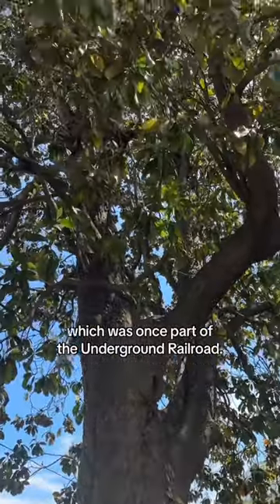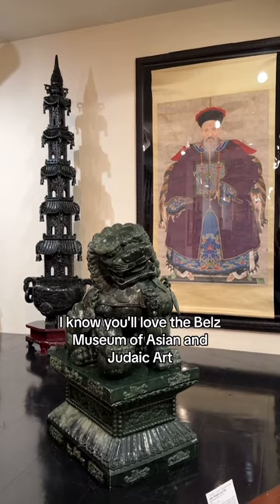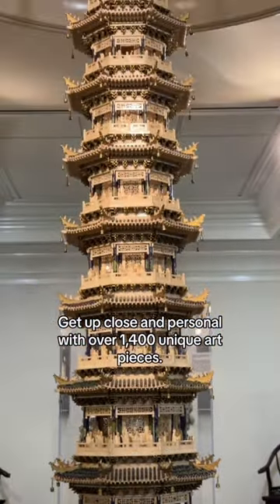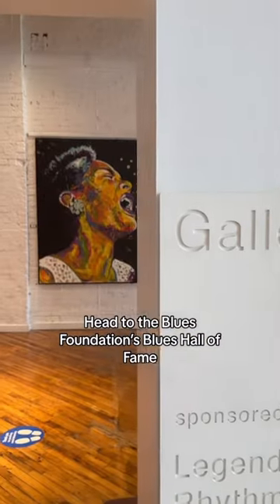which was once part of the Underground Railroad. You'll also love the Bells Museum of Asian and Judaic Art — get up close and personal with over 1,400 unique art pieces.